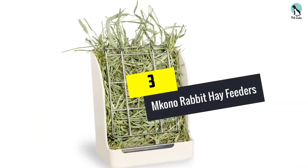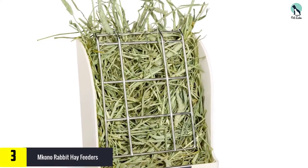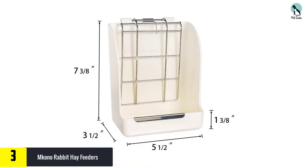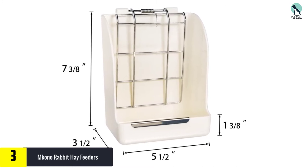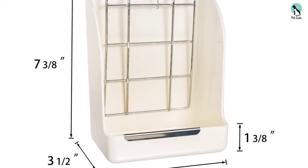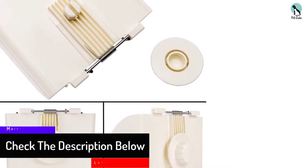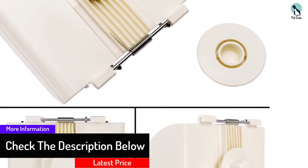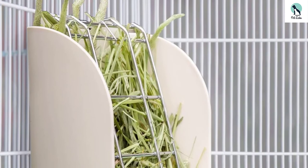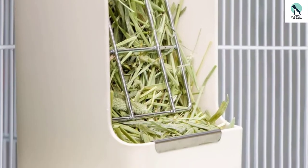At number 3, we have the Makona Rabbit Hay Feeders. There is no need to think outside the box when it comes time to feed your rabbits — a straightforward and simple hay feeder is all you need. Just lift the metal wire gate and put food inside, then let the gate close. That is all there is to it. This easy-to-install hay feeder is simple to use, so you can relax knowing your pets are well fed while you handle other duties like cleaning the cage.